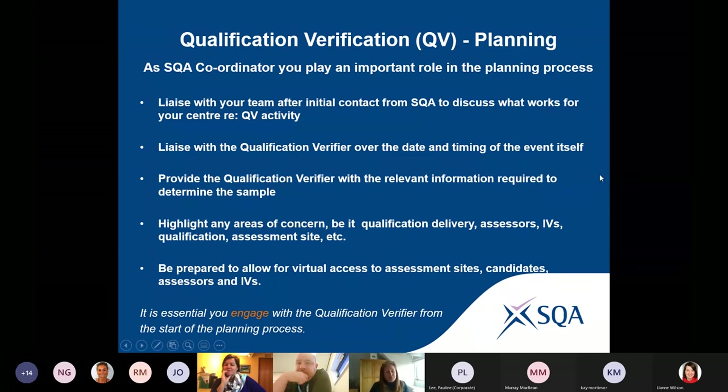You have a responsibility to liaise, when contacted by an EV, with your team of assessors and IVs to determine how that activity plays for your centre. You get to be involved in when it's arranged, how evidence is going to be uploaded, what the virtual event is going to look like, whether you're sending evidence in advance and so on. You don't get a date imposed on you — if an EV says they're only available on Fridays and Fridays don't work for you, please get back in touch with SQA.